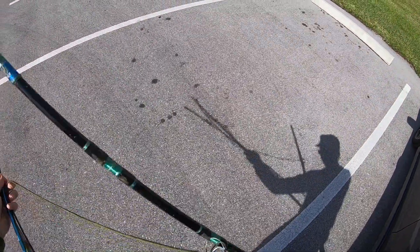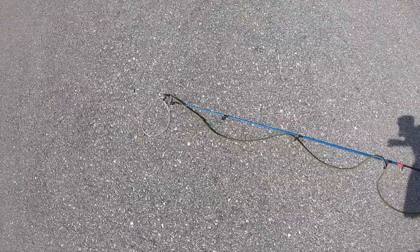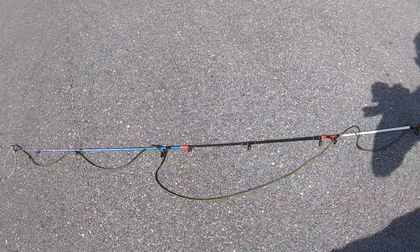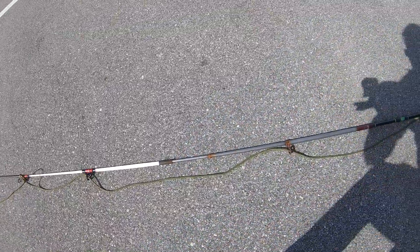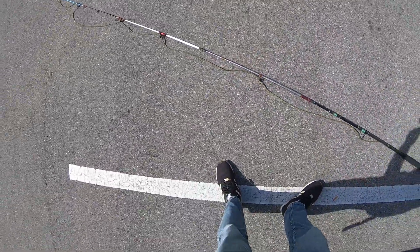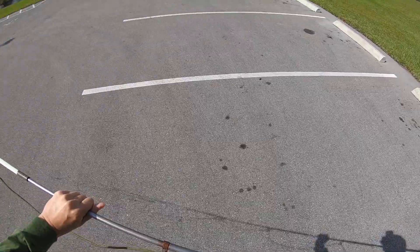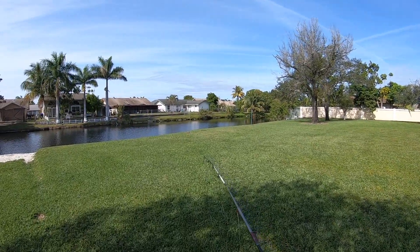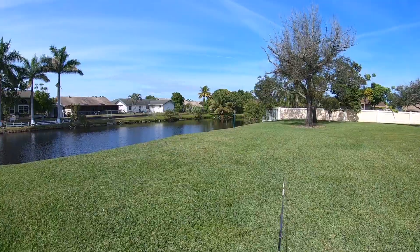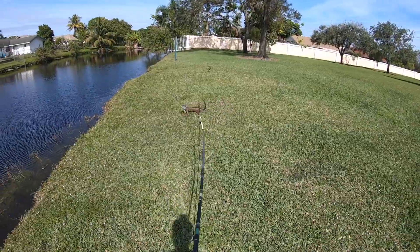Today I got this little ghetto rig right here, made entirely from scrap poles. As you guys can see, it's made out of five different rods — just scraps I found around my house, might as well put them to good use. Looks like we got two iguanas right now. Let's test out this rod and see how it works.